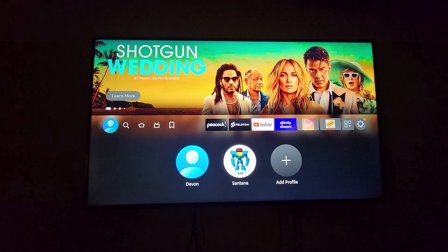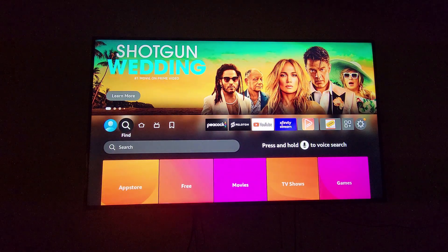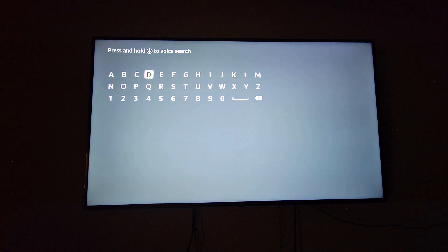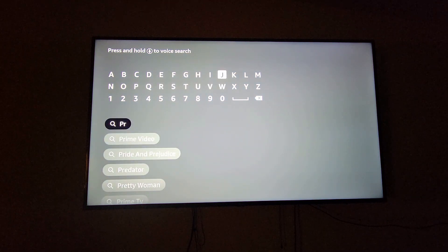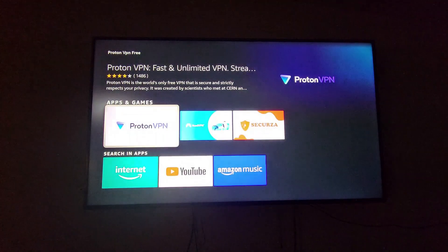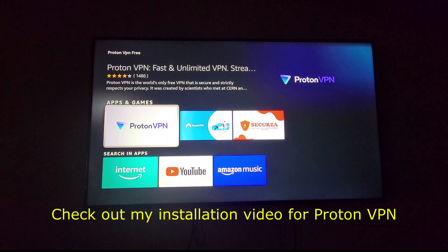You can easily download Proton VPN right here from the Fire TV stick. Go to your search icon and simply type in Proton VPN — P-R-O-T — and as you can see, Proton VPN is right there. I'm not going to download it because I already have it on my Fire TV stick.